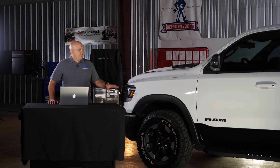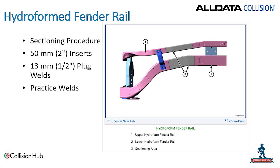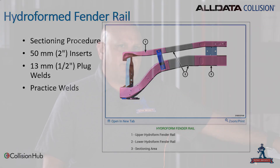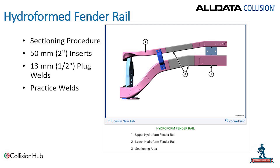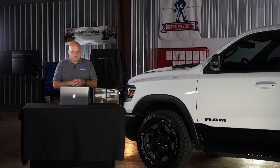Another familiar procedure is on the upper rail — the hydroform fender rails as they're now called. There is a sectioning procedure available in the mid upper-rail area, using 50 millimeter inserts and 13 millimeter plug welds — that's essentially a half-inch plug weld hole. Make sure you're doing practice welds on the same type of material, so when you cut off your old upper fender rail, use that to make your practice welds. A good tip is to start a logbook — if you've tuned the welder on a rail, make notes of your welding settings for the next vehicle that comes in. It won't replace making practice welds, but it gives you a good starting point.